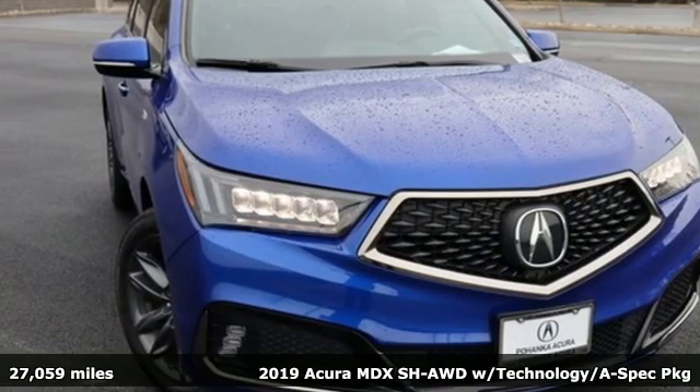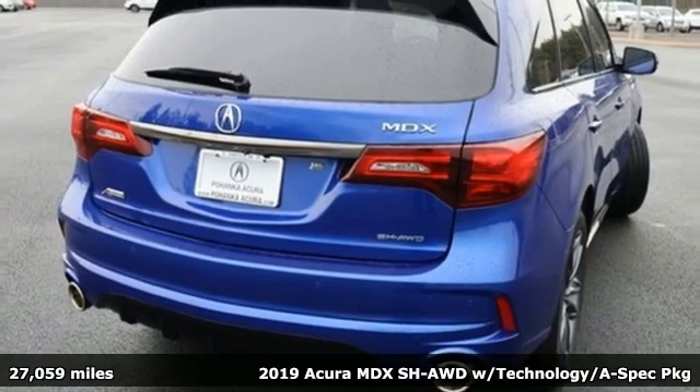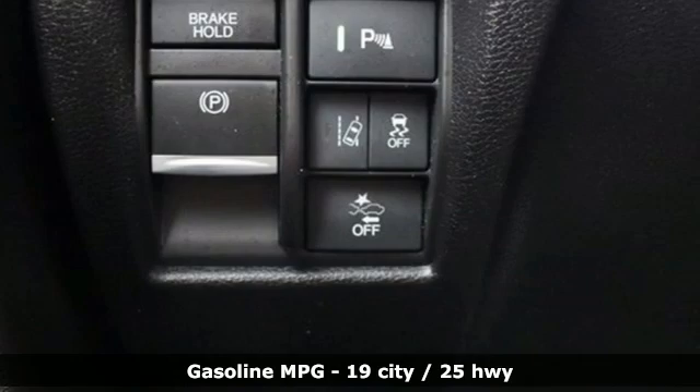It's a 2019 Acura MDX — three rows of luxury, entertainment and precision. And with features like these, every drive is a pleasure.